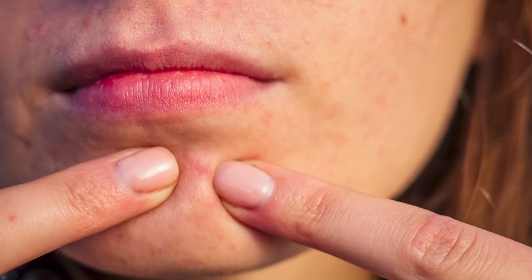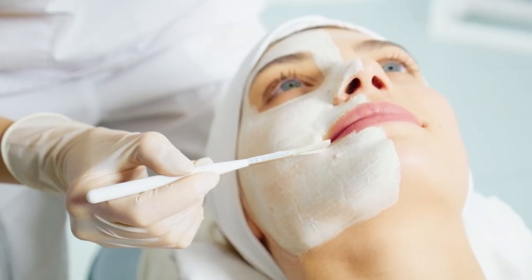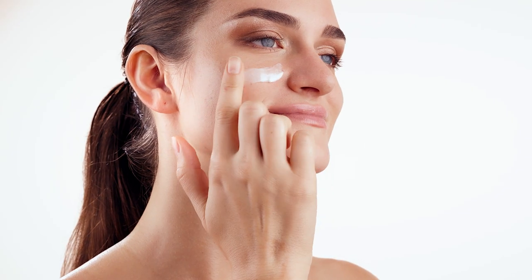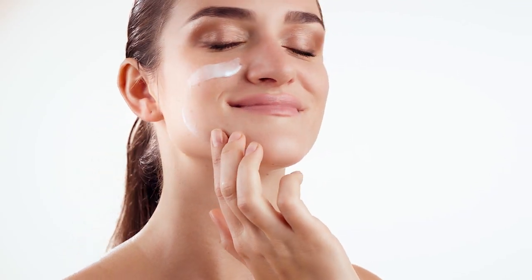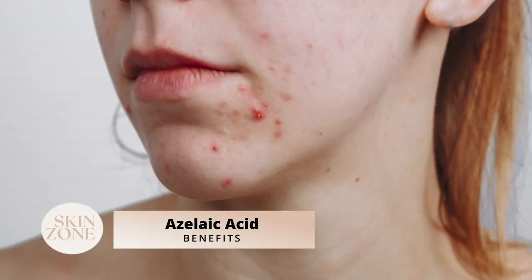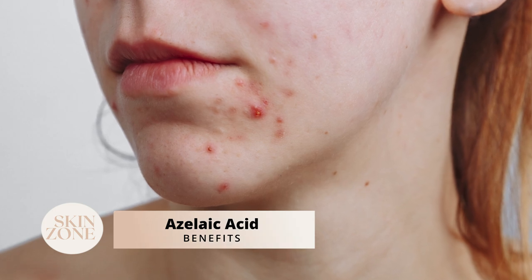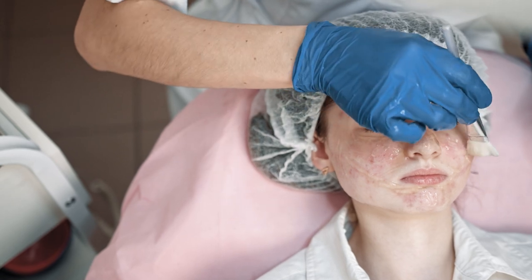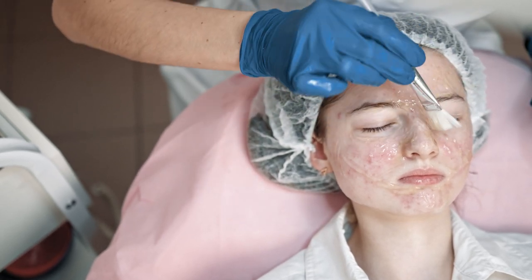Aside from acne, azelaic acid is effective against other skin conditions such as melasma, hyperpigmentation and rosacea. It has also been reported that using azelaic acid for skin lightening in patchy or blotchy areas of your skin due to excess melanin has been found effective and the use is gradually increasing. Other benefits that make azelaic acid stand out are its ability to reduce skin inflammation, heal bacteria on the skin surface, balance uneven skin tone, calm sensitive skin and heal pustules and papules.